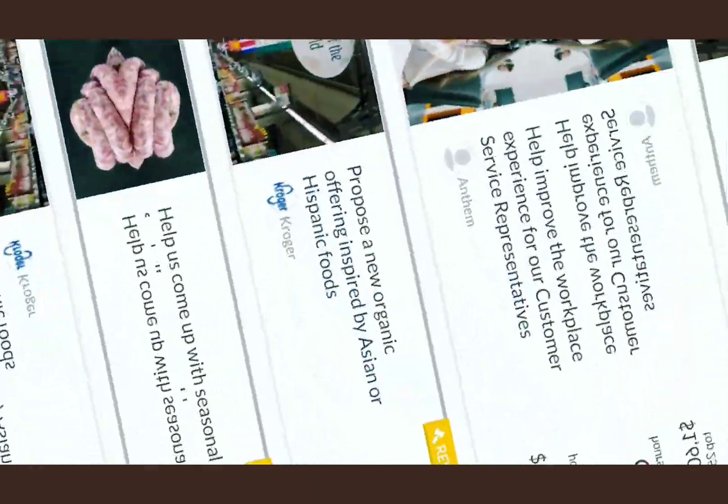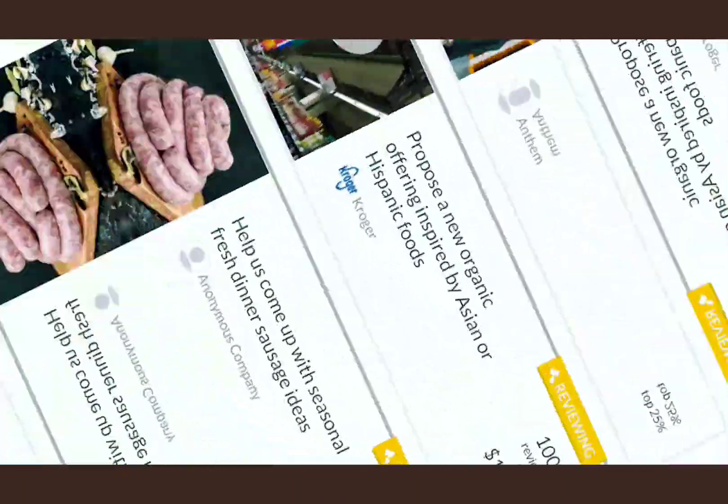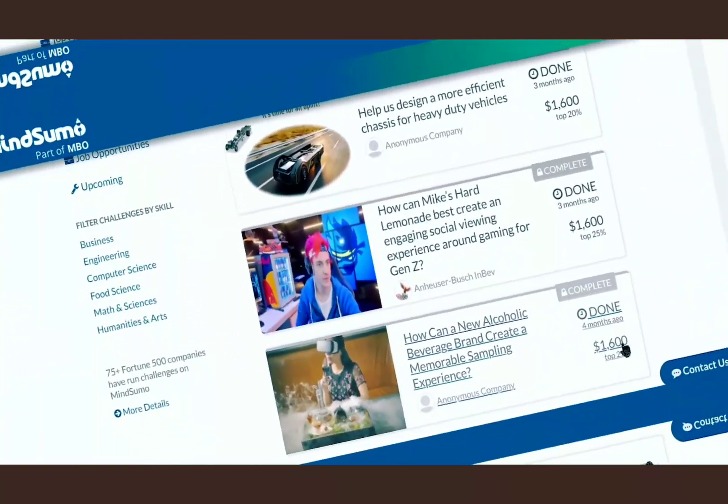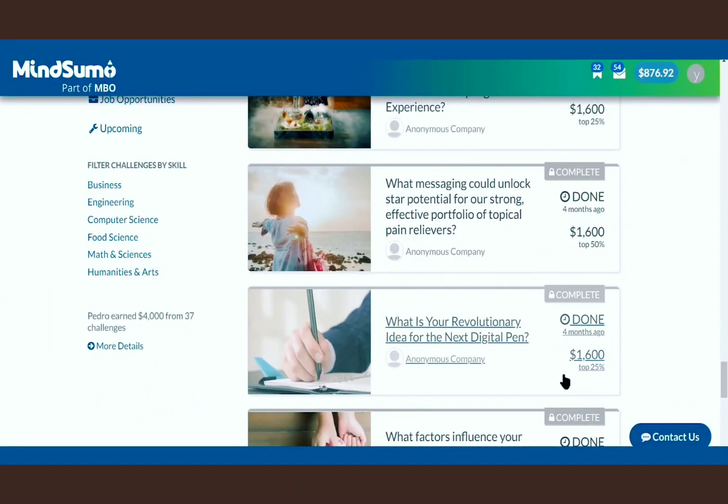But don't worry, you don't have to write anything, and you don't have to be knowledgeable about these topics. You just need to choose any questions you like and make money without doing the hard work. Let me show you how using a brand new account.